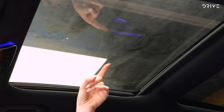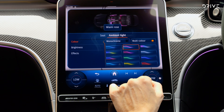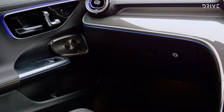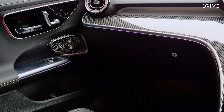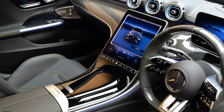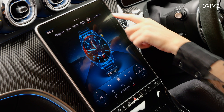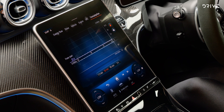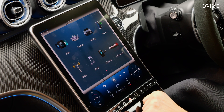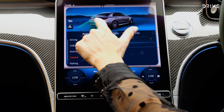Standard features include a panoramic glass roof, a head-up display, ambient lighting, and a Burmester 3D surround system. Then there's the big MBUX infotainment system — if you haven't used it before, you really can't fault it. It's very easy to use, high resolution, and easy to navigate on the move. You also get a 360-degree camera, which works really well.